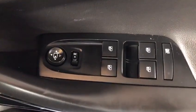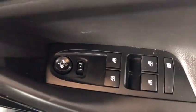We've also got electric door mirrors and heated door mirrors, with the leathers in beautiful condition.